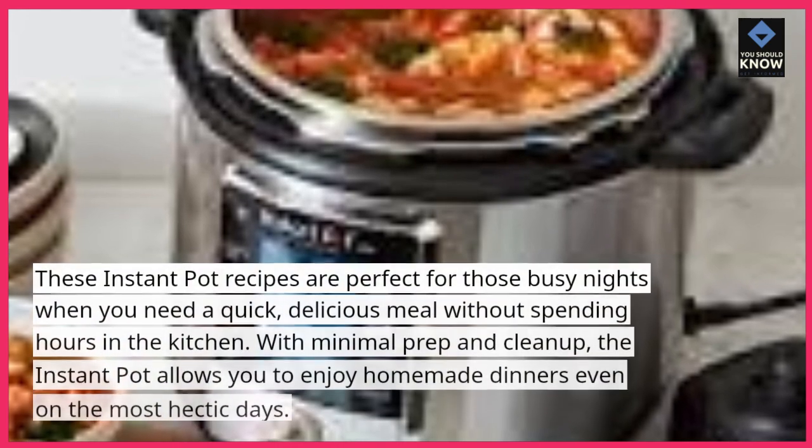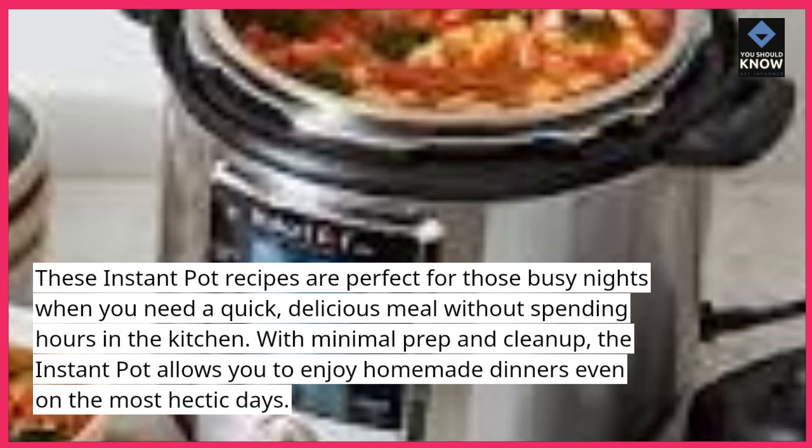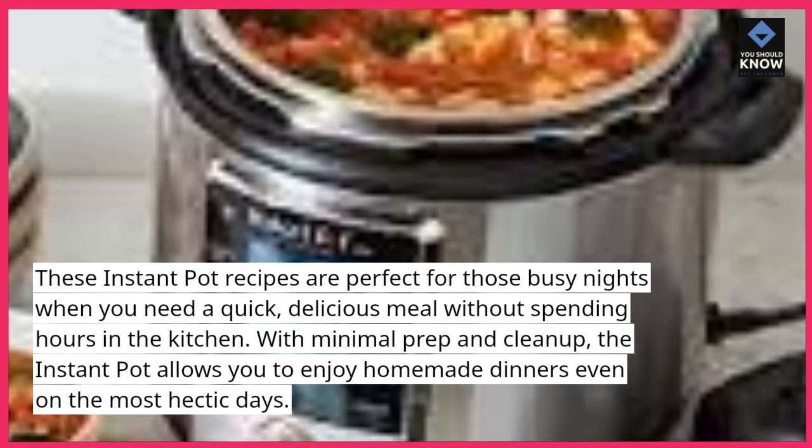These Instant Pot recipes are perfect for those busy nights when you need a quick, delicious meal without spending hours in the kitchen. With minimal prep and cleanup, the Instant Pot allows you to enjoy homemade dinners even on the most hectic days.